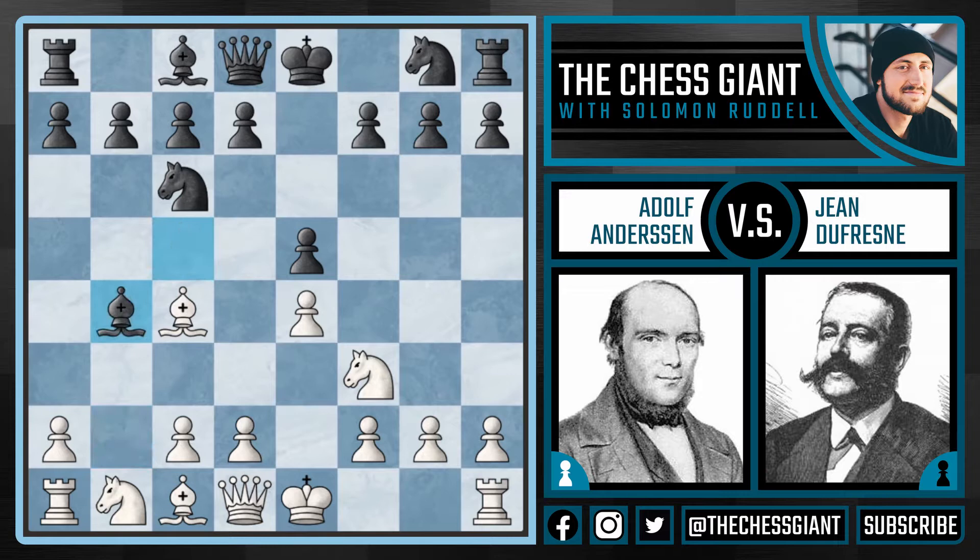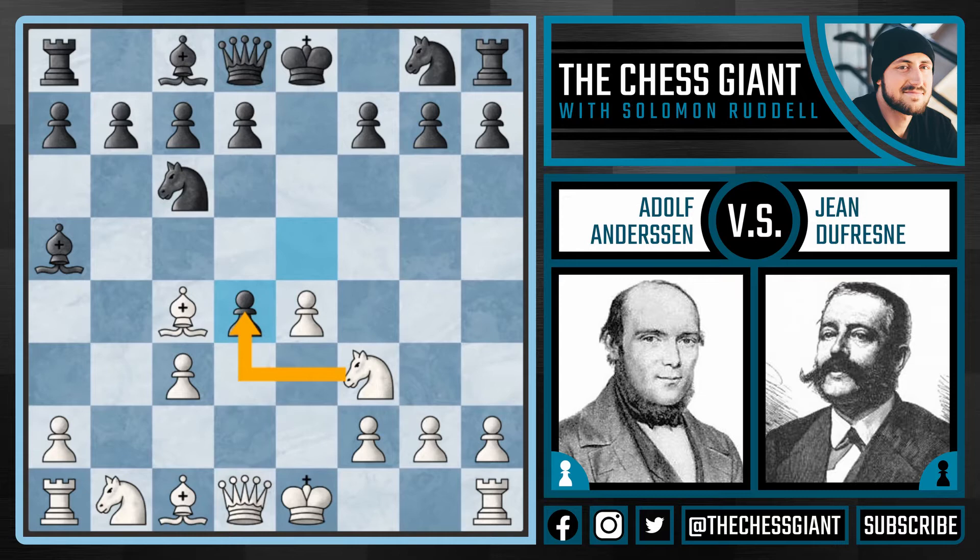We see bishop takes b4, c3, kicking the bishop back to a5, d4, giving up another pawn. And after e takes d4, white could take the pawn back with the knight, but Andersen doesn't bother — he plays castles. White has given up two pawns, but has a huge advantage in development. Black played the move d3, giving one of the pawns back.